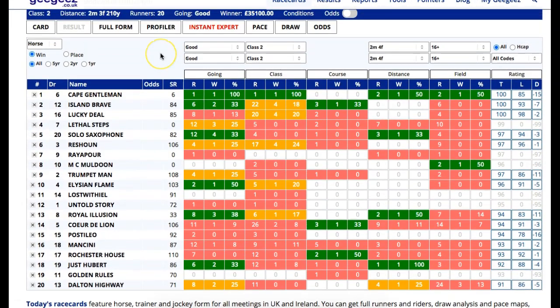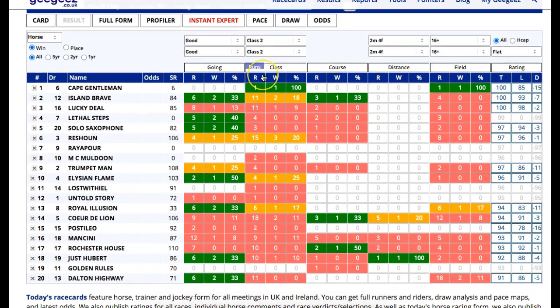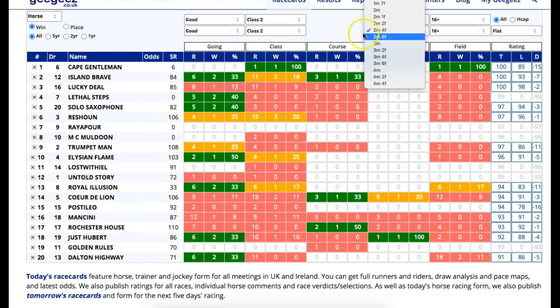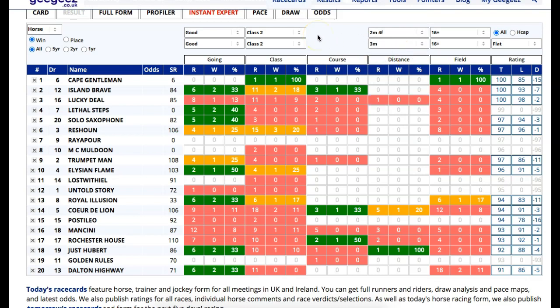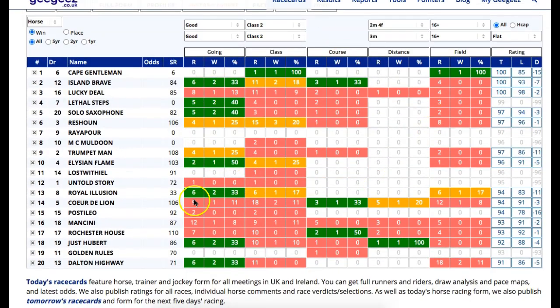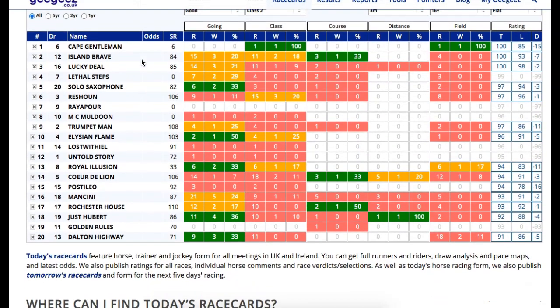Let's look at the Instant Expert. We're on the flat, so let's tick to the flat. Obviously there are a few that have run over jumps as well. If we change the distance up to three miles, that covers races up to two and a half miles as well. This is winning form on the ground - looks like good. They'll be watering. There's probably going to be some good to firming places. There's potentially some rain and thunderstorms on Thursday and Friday. But you would expect this to be riding pretty quick.